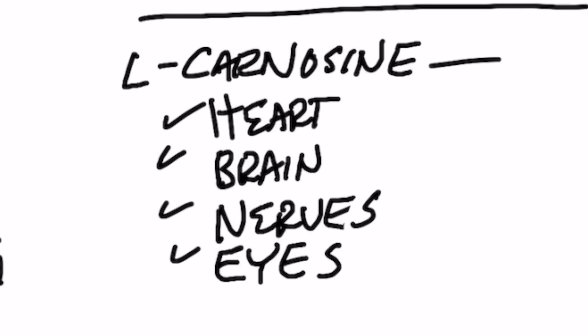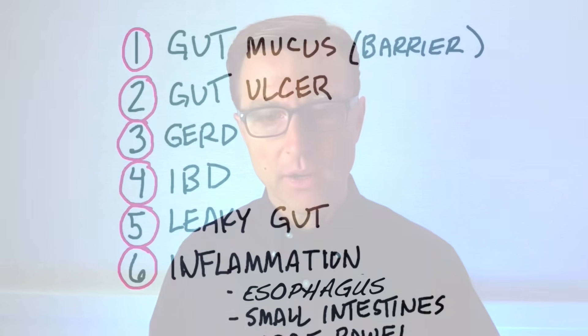People normally take L-carnosine for the heart, for the brain, for your nerves, for your eyes, to help counter the side effects from diabetes. But zinc L-carnosine works very specifically to support the mucus barrier of your gut, because if you lose that mucus barrier, then microbes can invade into your lymphatic system and cross that barrier and create all sorts of immune reactions. So zinc L-carnosine can really help you support this mucus barrier of your gut.